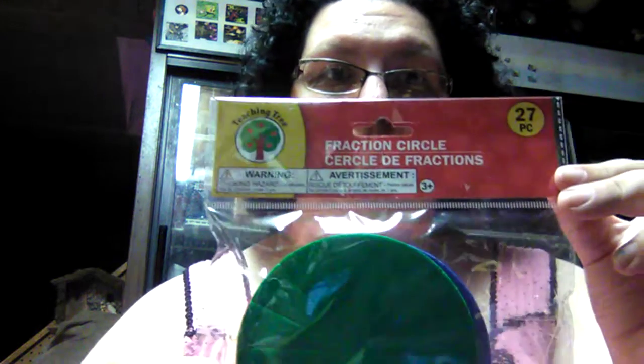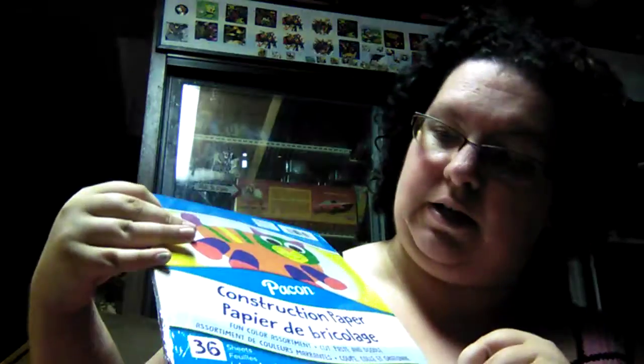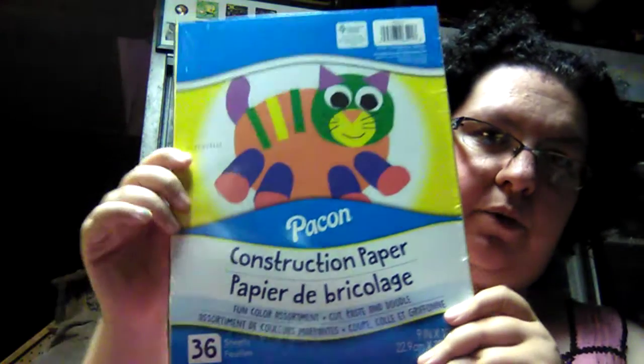I've been homeschooling my boys for about four years now, and I needed to get some extra school supplies. This year we're working on fractions and measurements, so I found some fraction circles — a three-pack with a green, red, and blue set. I also picked up a pack of 36 sheets of assorted construction paper, since we go through a lot of it.